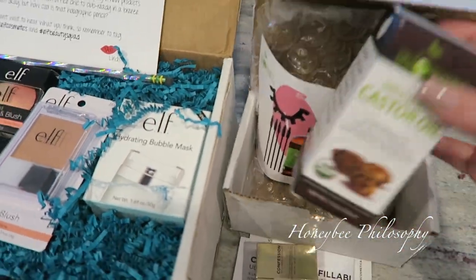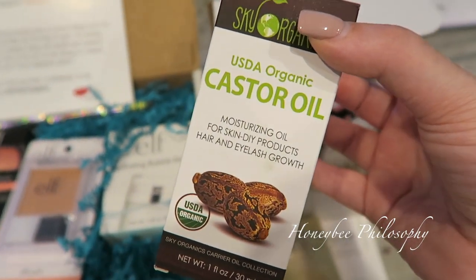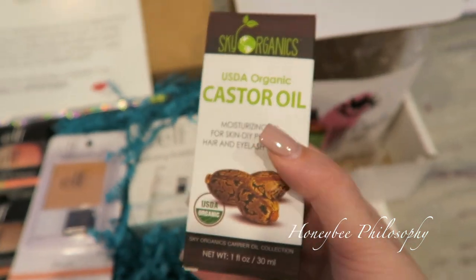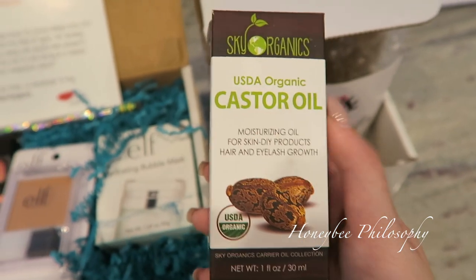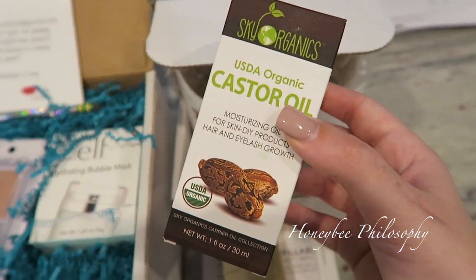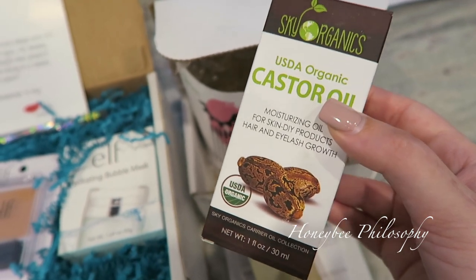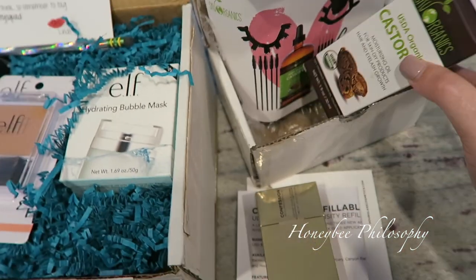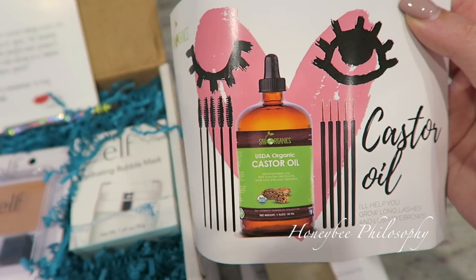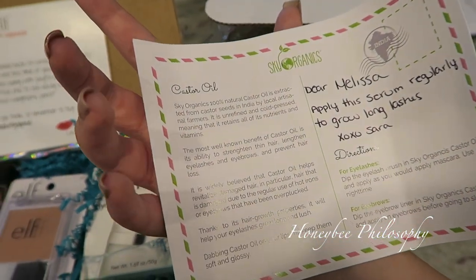Sky Organics sent me their castor oil and I've heard really good things about this for helping to grow hair and nails. I might start using it as a conditioning treatment before I wash my hair to see if it will help me grow my hair back - ever since my accident, actually even before that, I was having issues with thinning hair. And they're saying to use it for your eyelashes too - apply the serum regularly to grow long lashes. Very cool.